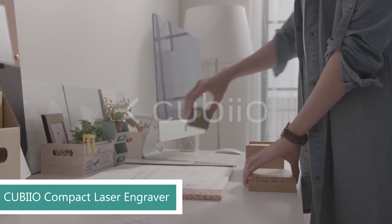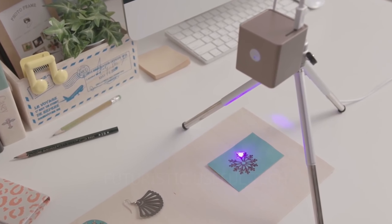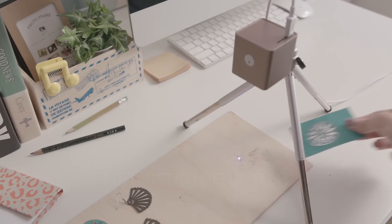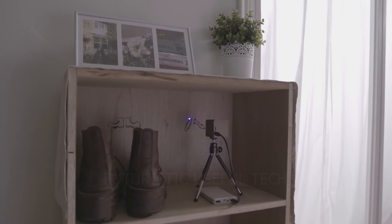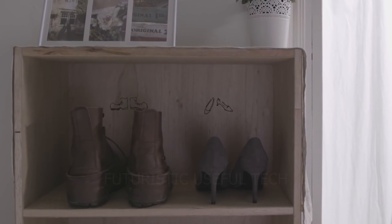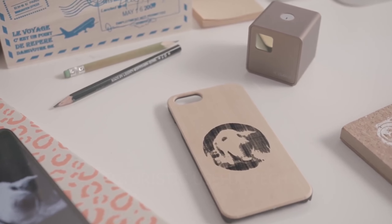Next up we have the QBO Compact Laser Engraver — the tiny powerhouse that lets you transform ordinary objects into extraordinary creations. This pocket-sized marvel is perfect for personalizing wood, leather, paper, cardboard, and even felt, making it ideal for artists, hobbyists, entrepreneurs, and anyone who wants to add a touch of magic to their everyday life. Unleash your creativity — from photos and logos to intricate designs and text, the possibilities are endless. Design your own masterpieces or choose from a vast library of pre-made templates in the app.